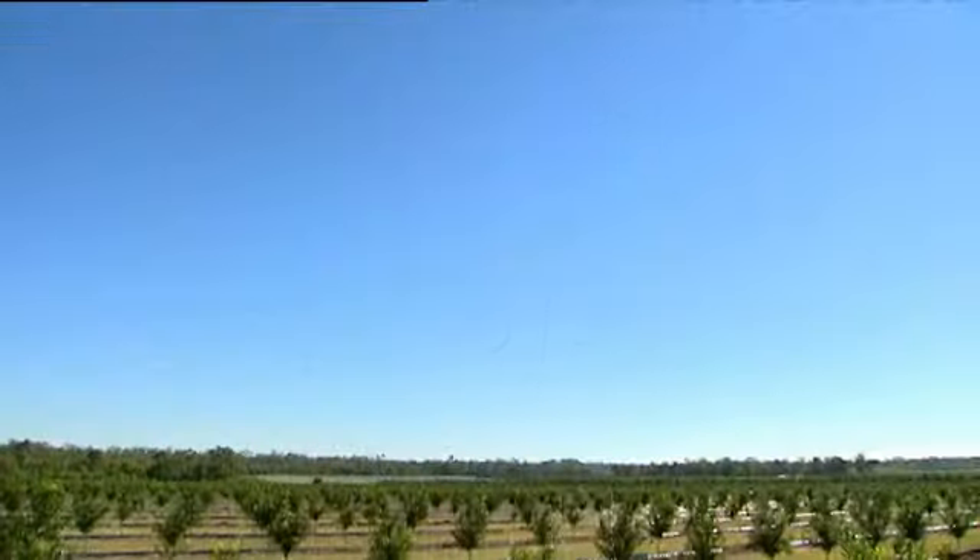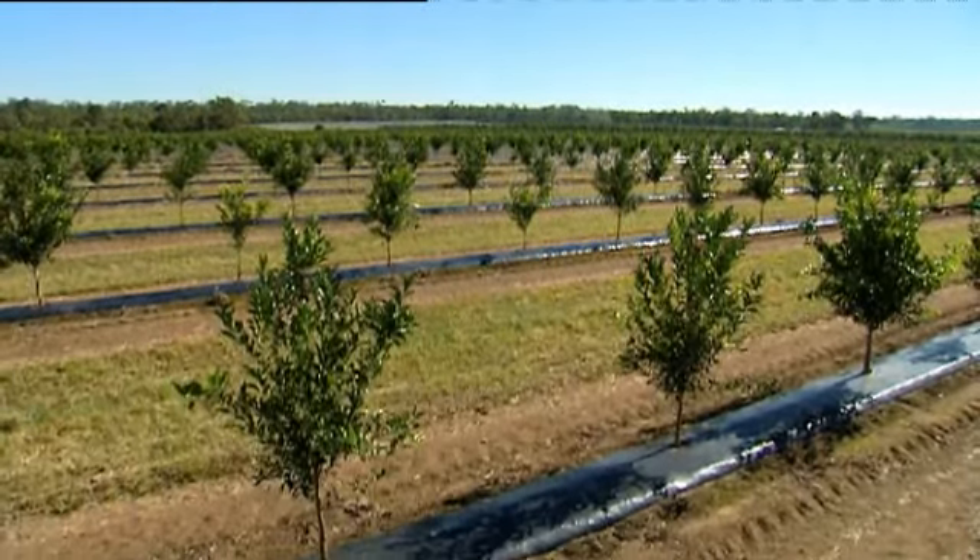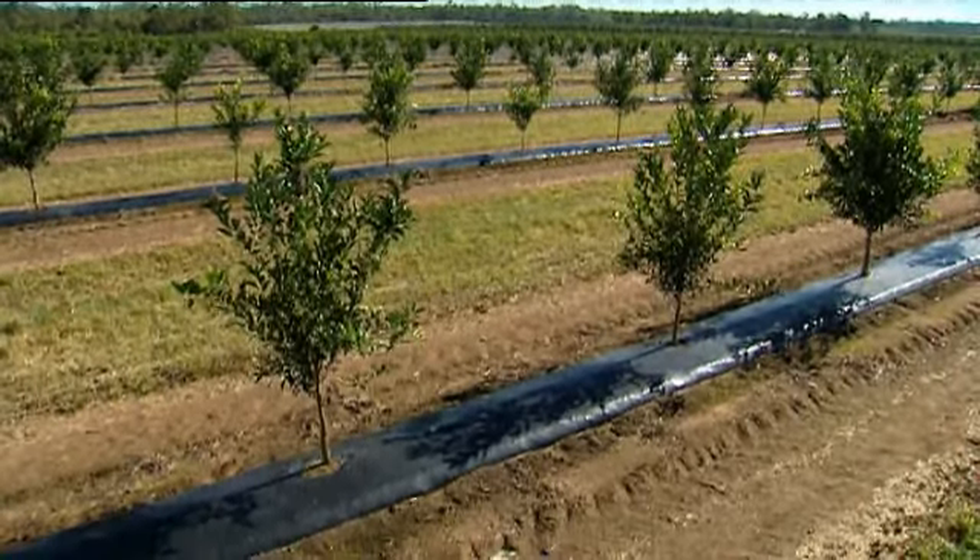On the farm here we have 100 hectares and 40,000 trees. 25,000 of those are lemon, 5,000 seedless, and we have 15,000 Imperials.